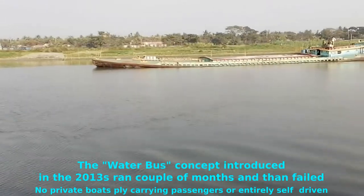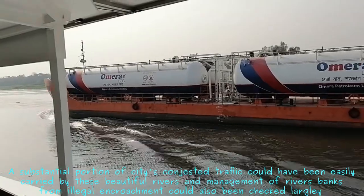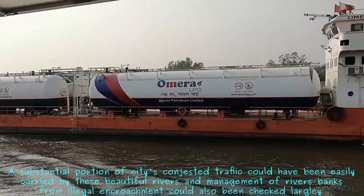That's a sand-carrying boat — river sand being extracted. There's also an LPG container; I think it's coming down after unloading.